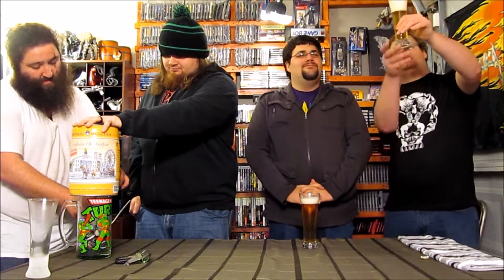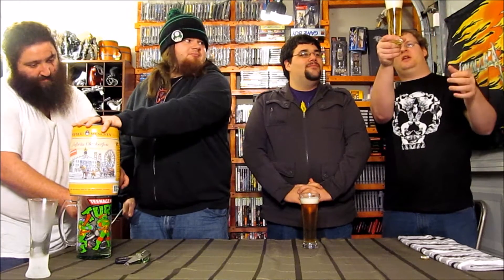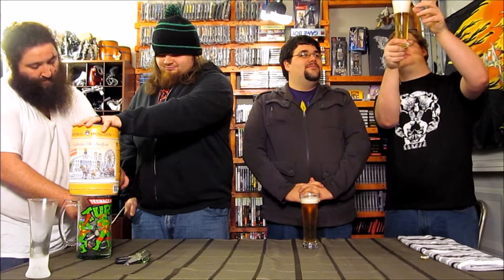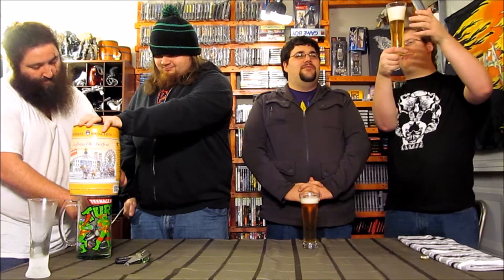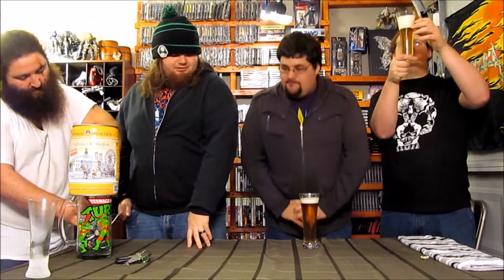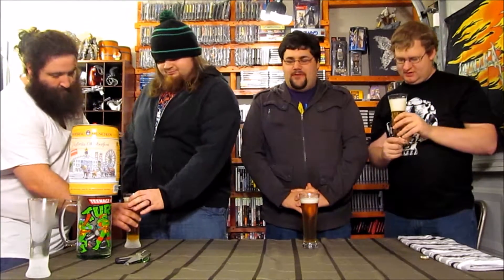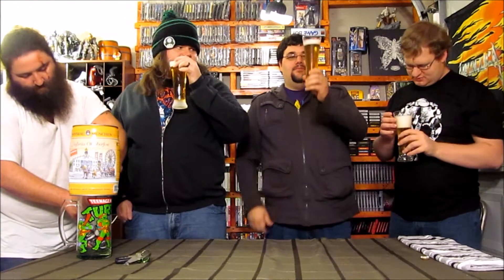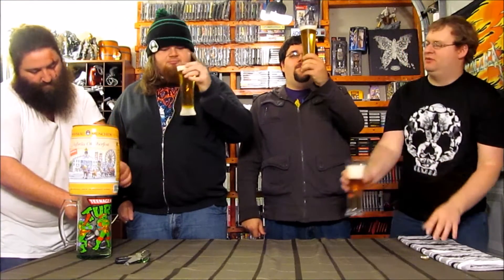It is kind of a golden color with some particulate in it. It has a buttery smell. This is Fuzzy's first time actually drinking Hofbrau. It's got a white head — pretty rocky. I agree with the buttery note.